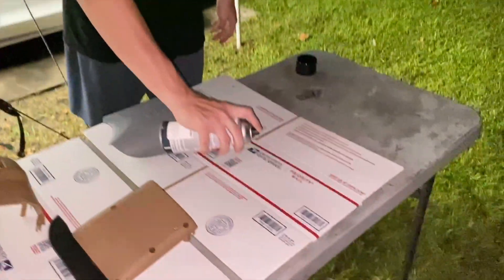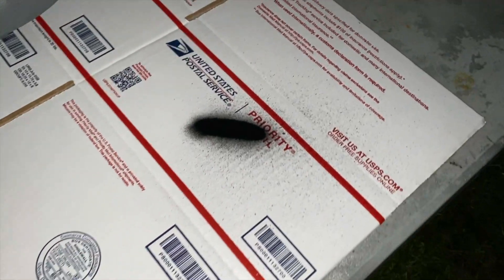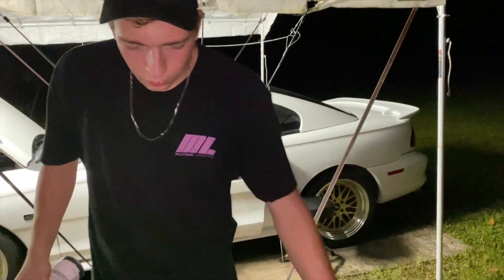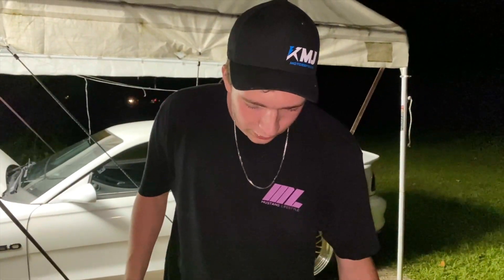We got some dye here — nice and black. I've never dyed anything before, so pardon me if it doesn't turn out perfectly. I thought you were the professional! Here goes nothing.